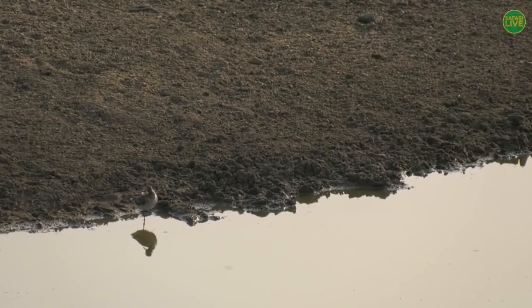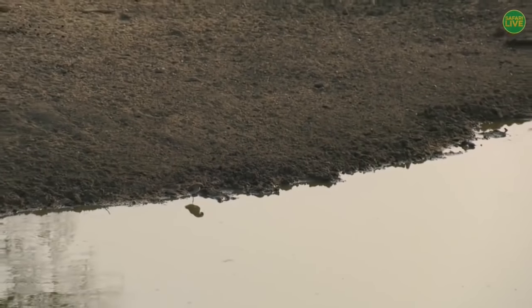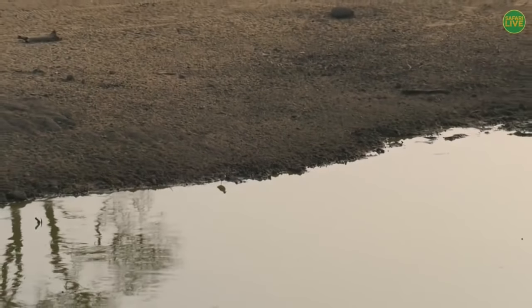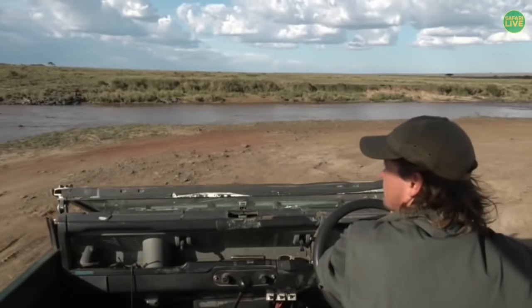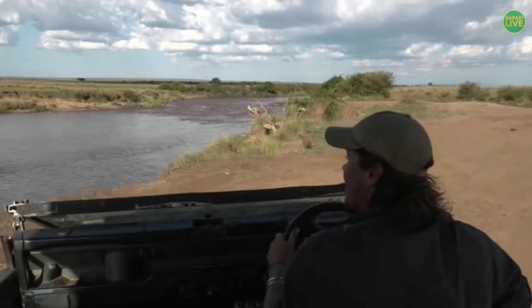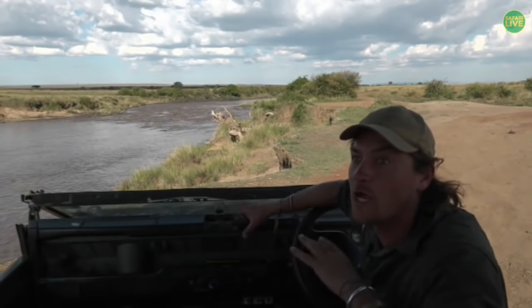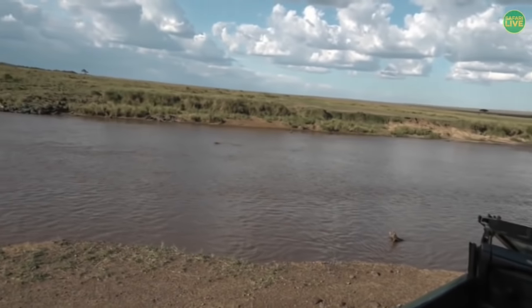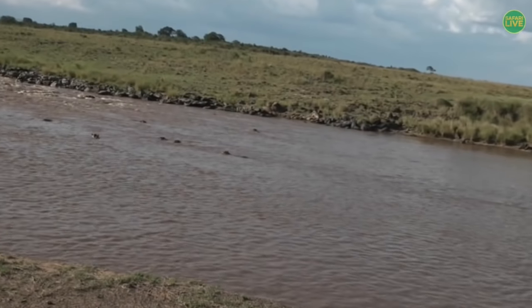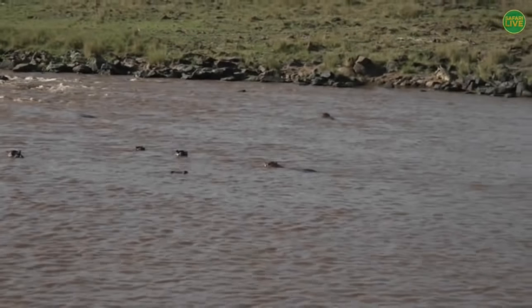Now we're going to go across to a chap called Brent Leo Smith, and Brent has been sitting with the Great Migration all the way up in the Maasai Mara. Hello and welcome, guys! Great to have you on this afternoon's safari. My name is Brent and I have my good friend Archie on camera. We're next to the Mara River and there's lots of wildlife here. One of the scariest animals of all is on the opposite side of the river — not the hippos, Archie — but the crocodile. You've got them top right corner — there is a big Nile crocodile.